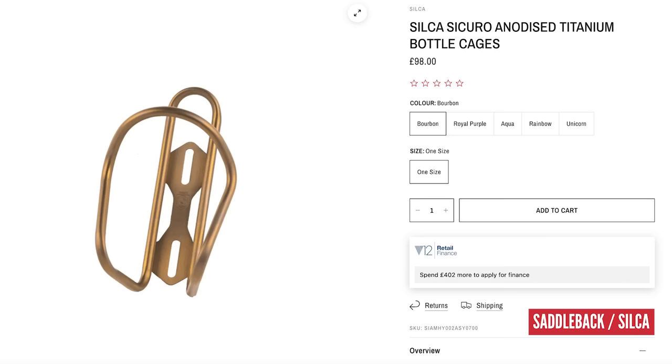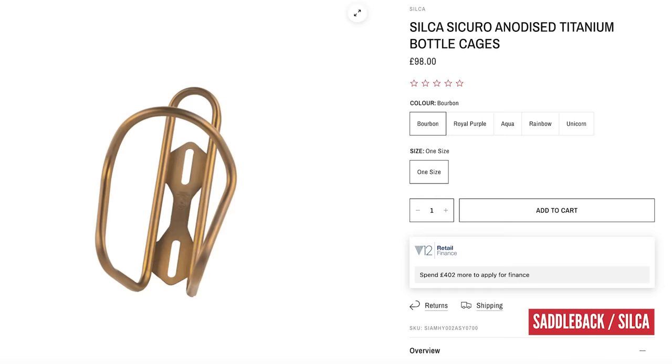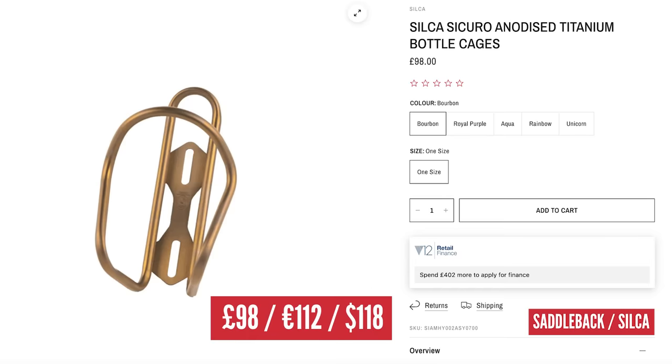Finally, the last piece in the puzzle: a Silker titanium bottle cage at £98. Can't be taking any risks — and the scrap value on that must be well good.